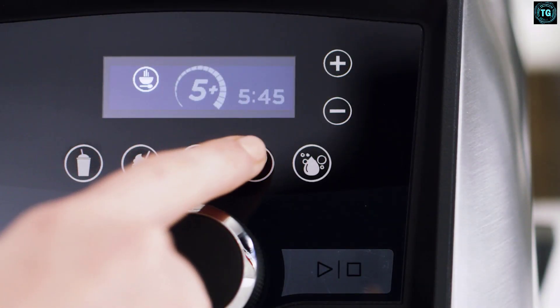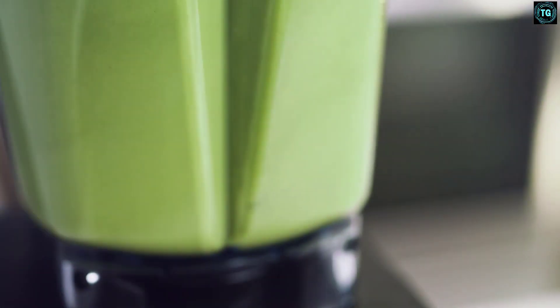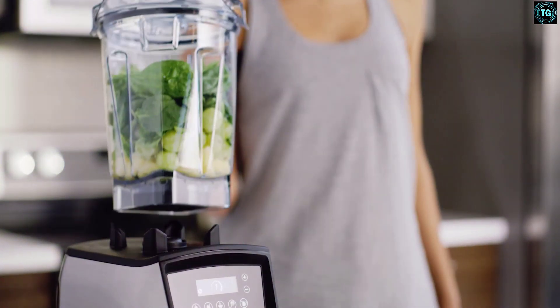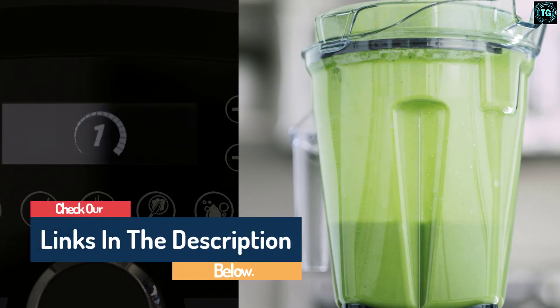Hello guys, today in this video we are going to help you find out the best blenders on the market. I made this list based on my personal opinion, and I tried to list them based on their quality, durability, customer reviews, and more. If you want to see their price and find out more information about them, you can check the links in the description below.